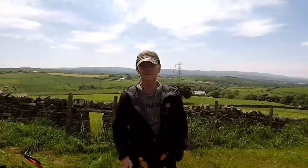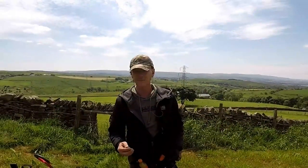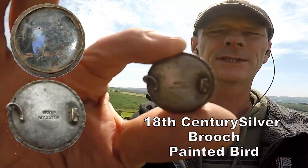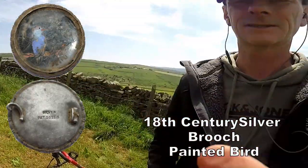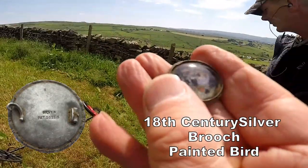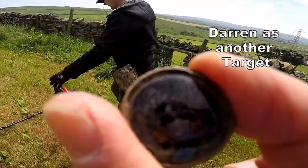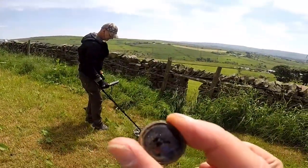We've got Darren here now and he's come up with a cracking signal. What number was it? 24-25. What have you got there, pal? He's found a silver brooch — look at that, spin it round! That is minting. He's already got another signal down here, and he's only been here ten minutes. I haven't even turned my machine on yet.